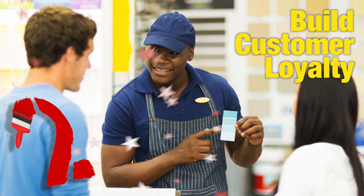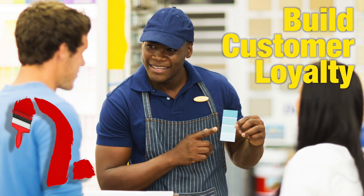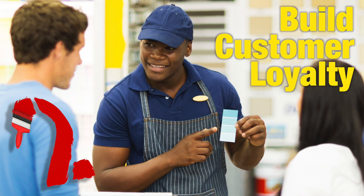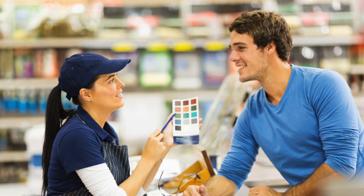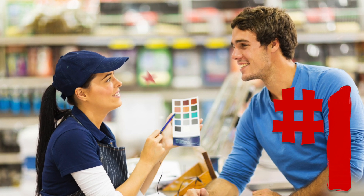Reason number 2: make that customer experience so fabulous that customers won't even consider going somewhere else for their paint needs. And the number 1 reason to use Color Designer Plus in your paint department: make your store stand out from the competition.